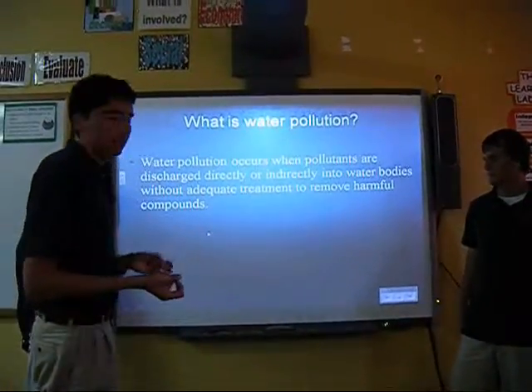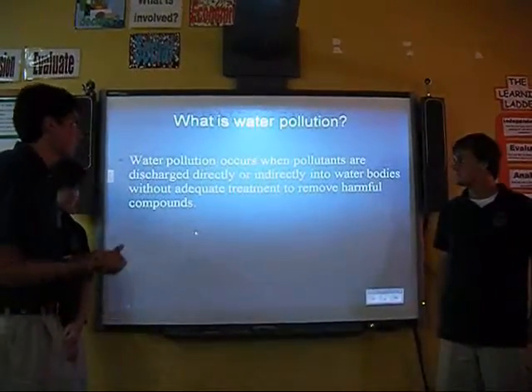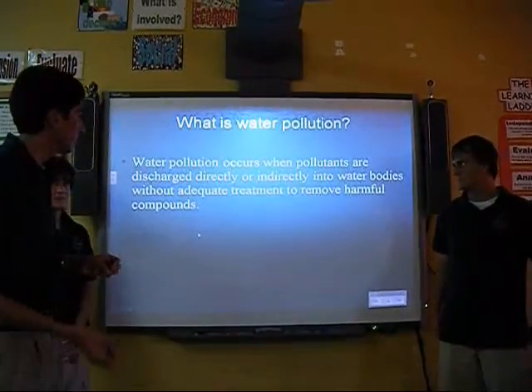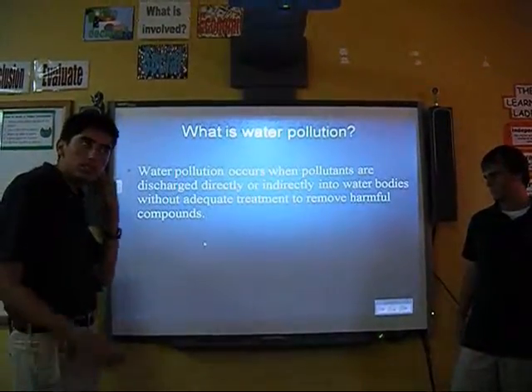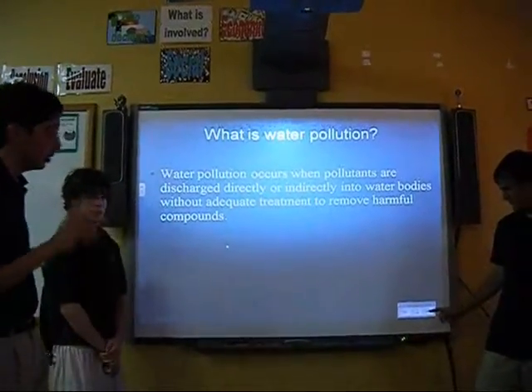So, what is water pollution, you may be asking? Well, water pollution really is something that occurs when pollutants are discharged directly or indirectly into water bodies without adequate treatment to remove harmful compounds. It's usually chemical, biological, or physical pollution.